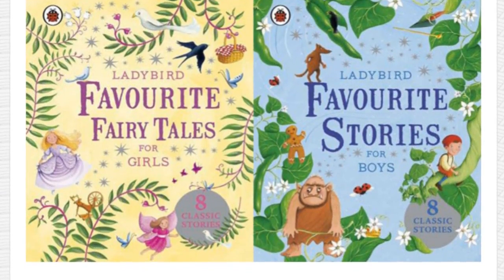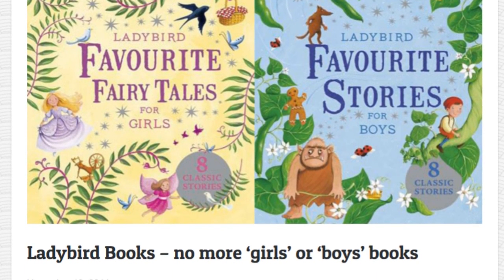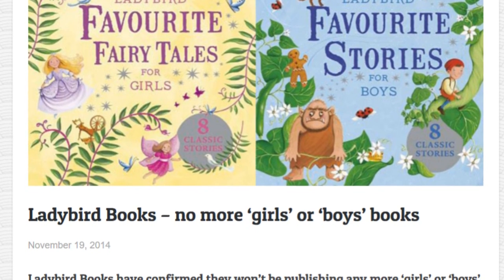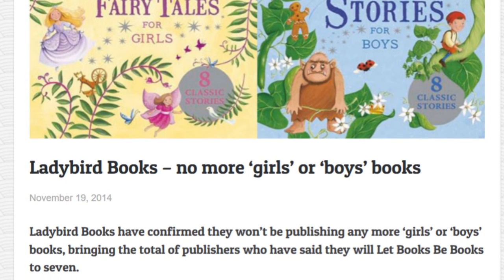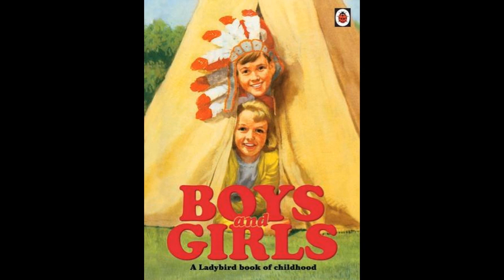In 2014, Ladybird signed up to the Let Books Be Books campaign and announced that it was committed to avoiding labelling books as for girls or for boys and would be removing such gender labelling in reprinted copies. The publisher added that out of literally hundreds of titles currently in print, they actually only had six titles with this kind of titling. Its parent company Penguin Random House followed suit.